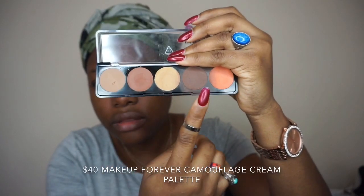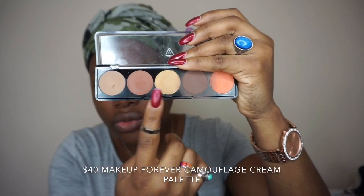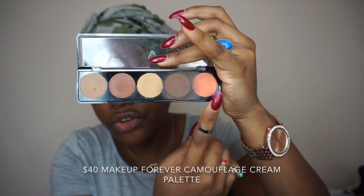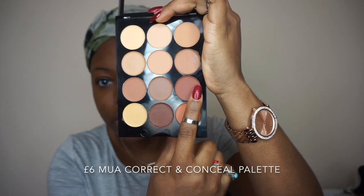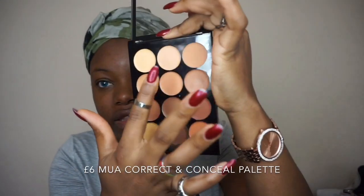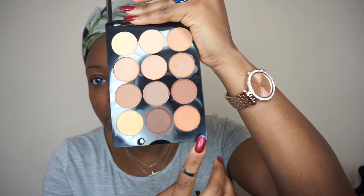On the Makeup Forever palette, if you're a dark skin girl you have two shades to contour your face, two to highlight, and one color-correcting orange shade. On the MUA one, you have a contour shade you can use as a dark skin girl, plus several highlighted shades.